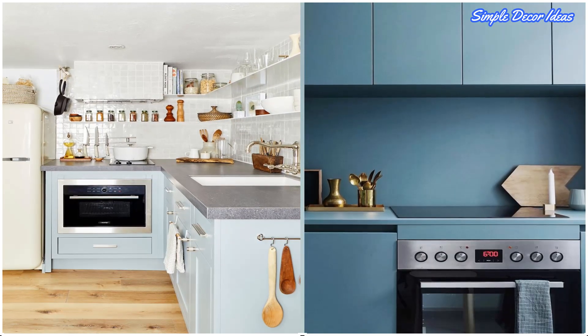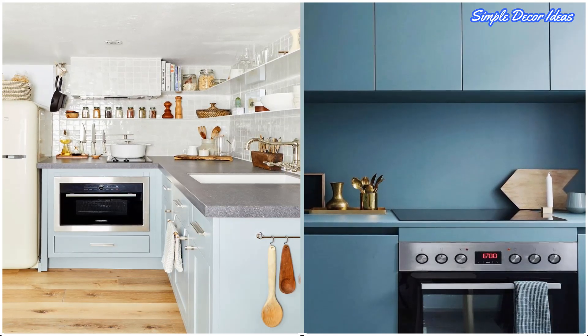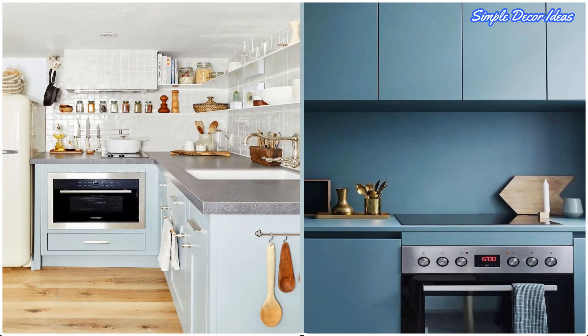14. Ditch the Hardware. Skip bulky hardware on your cabinetry and drawers. It'll help your space look more streamlined and sleek. Going monochrome will also make it feel like a jewel box.